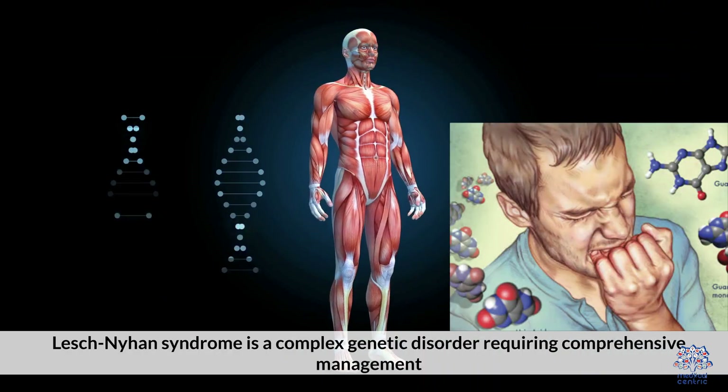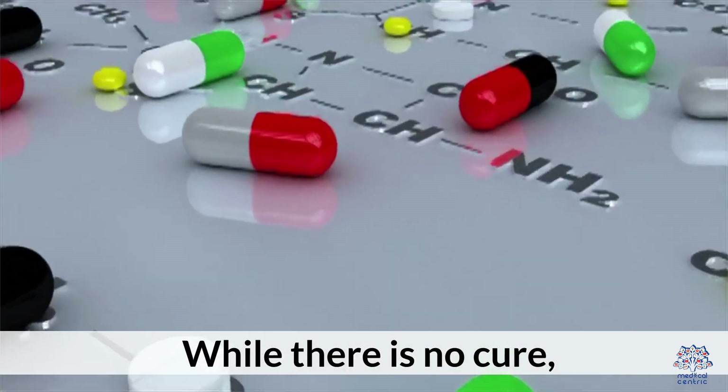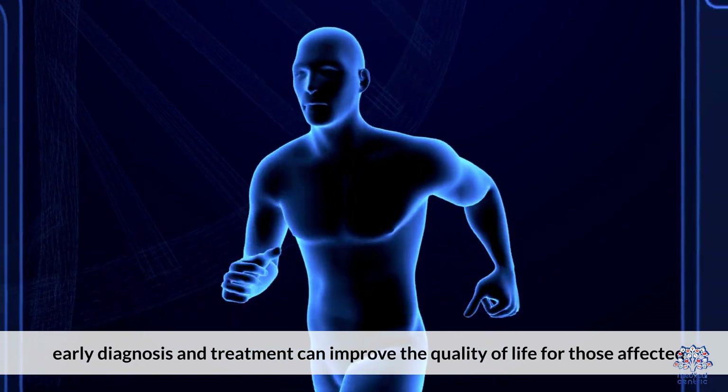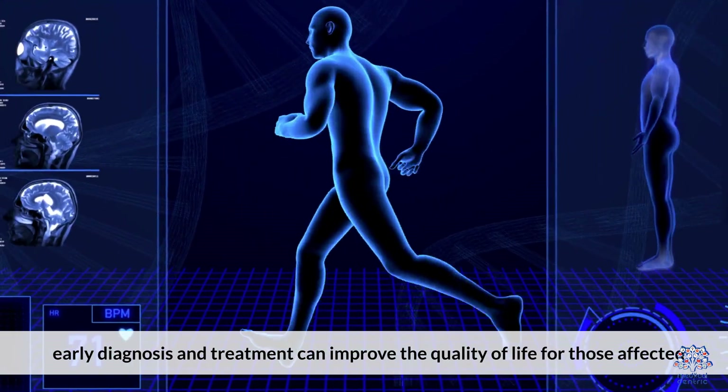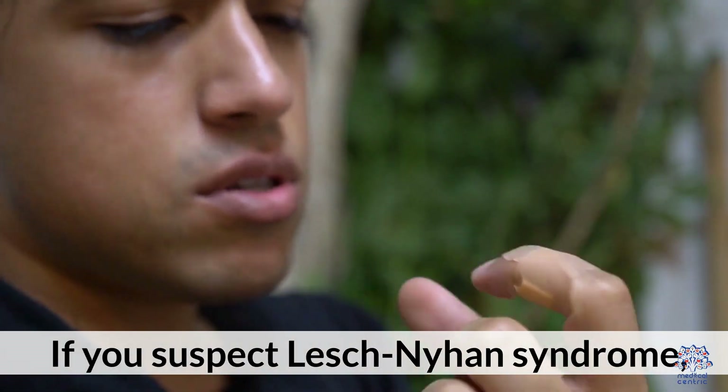Lesch-Nyhan Syndrome is a complex genetic disorder requiring comprehensive management. While there is no cure, early diagnosis and treatment can improve the quality of life for those affected.